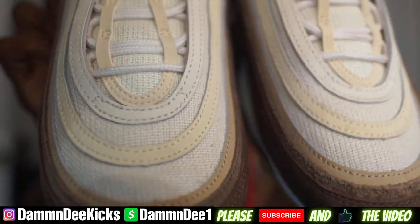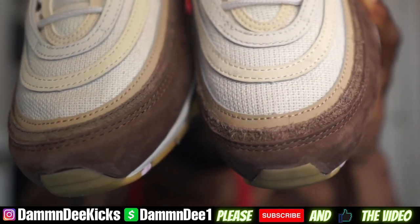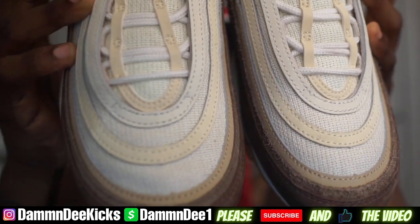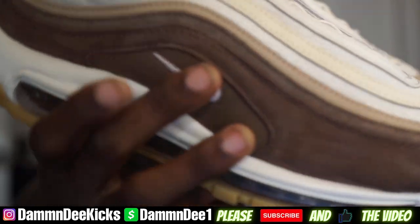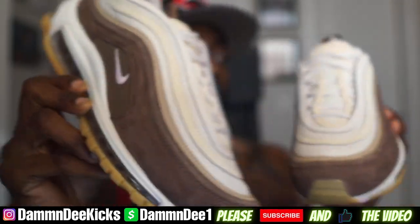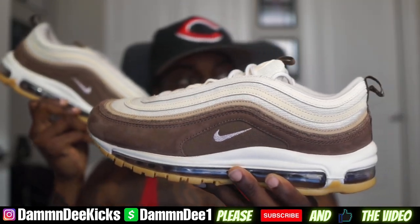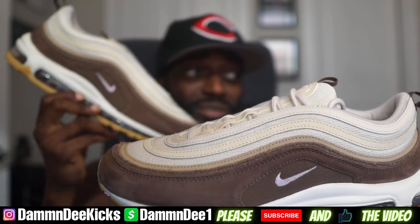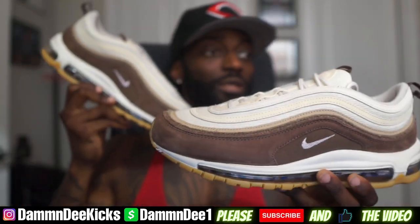Y'all let me know how y'all feel about these in the comments. Did y'all cop these? Not every shoe you buy has to be hyped or a collab — buy shoes that you actually like, and I actually like this shoe. This is a fire shoe. These are the Air Max 97 Premiums. Fire, flame. Let me get a thumbnail real quick.